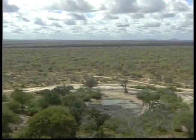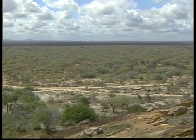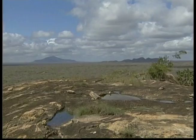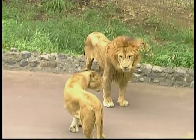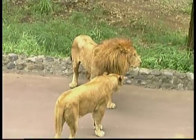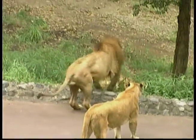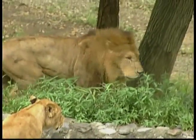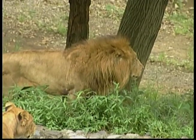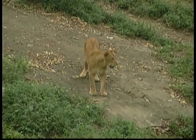Lions are the only members of the big cat family that live together in groups called a pride. A pride is made up of 3 to 30 lions and has lionesses and their cubs along with a few adult males. The pride has a close bond and is not likely to accept lions they don't know. While the male lions stay with the pride only a few years, the lionesses stay together for life.